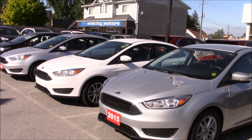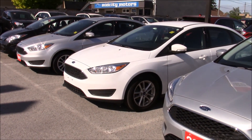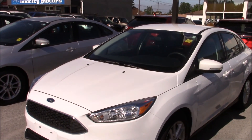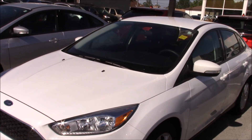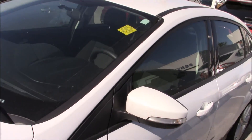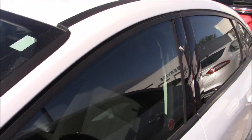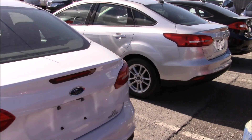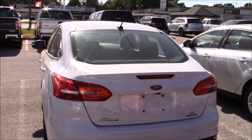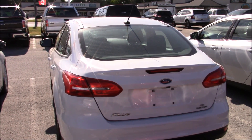Here are the sedan Focuses — let's pick the white one. This looks to be another SE. Same Continental tires on it and it's a 2015 as well. This one has the dark gray interior, not the tan interior. It has an SE with a reverse camera — I think that's pretty standard on 2015s now.